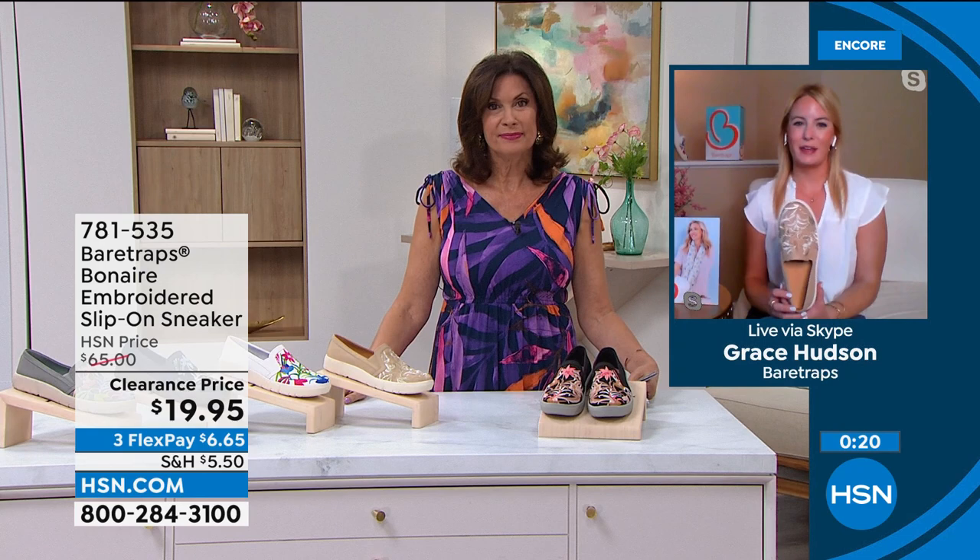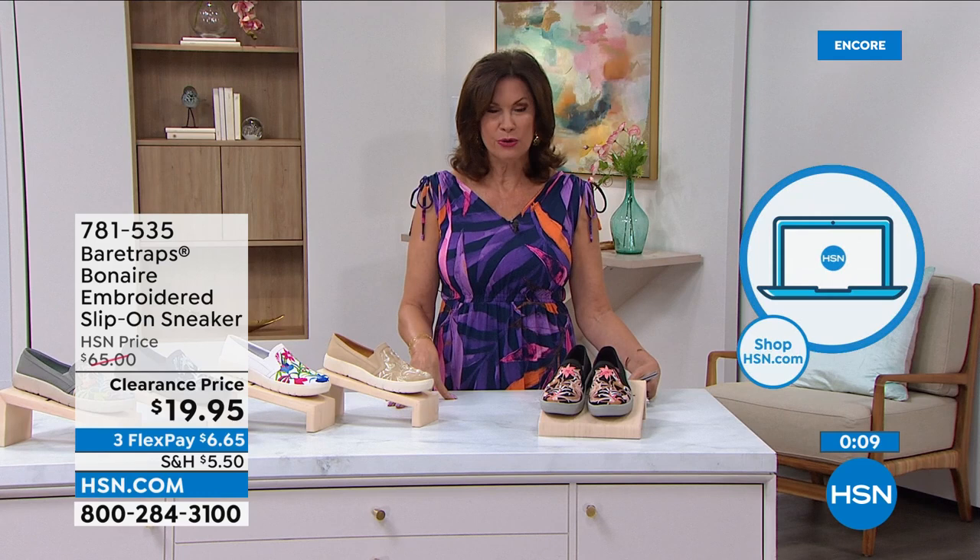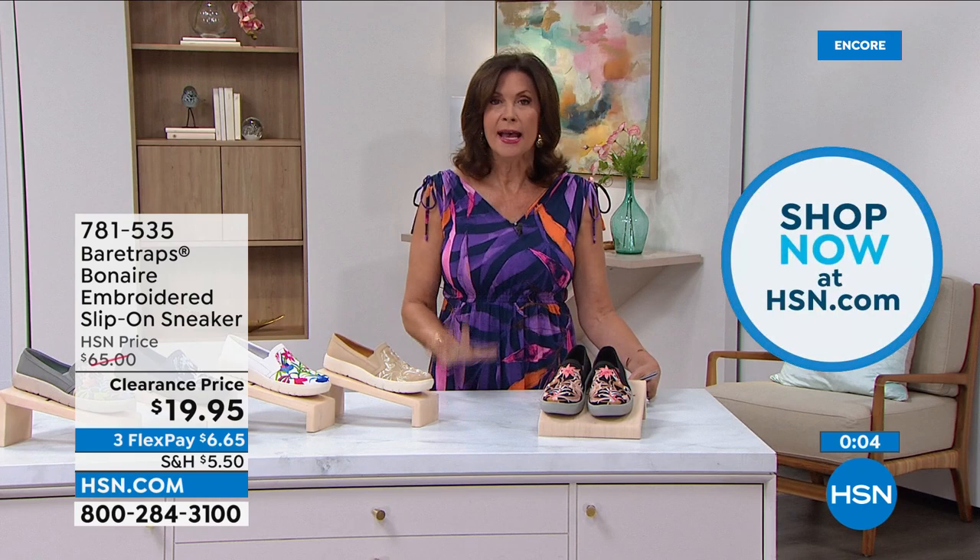Thank you so much — I hope everybody enjoys it. You're going to look so good stepping out in style. Please stay in the ordering process — use express ordering. HSN.com or the HSN app is your best bet as almost a thousand of you are trying to get through right now.